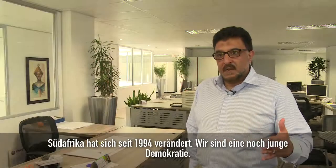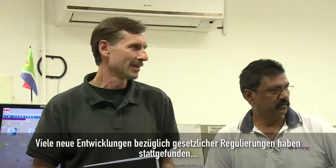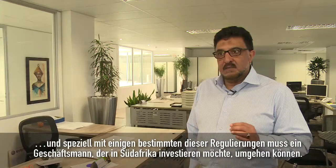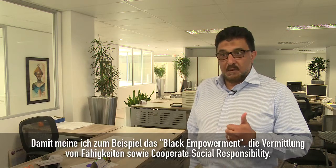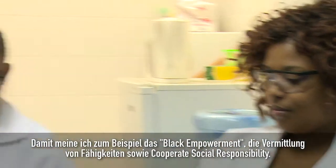South Africa, since 1994, has changed. We are a new democracy. There's been a lot of new developments in terms of regulation. And certain of these regulations, a business person coming into South Africa needs to be cognizant of. I talk of things like black empowerment, skills transfer, corporate social responsibility.